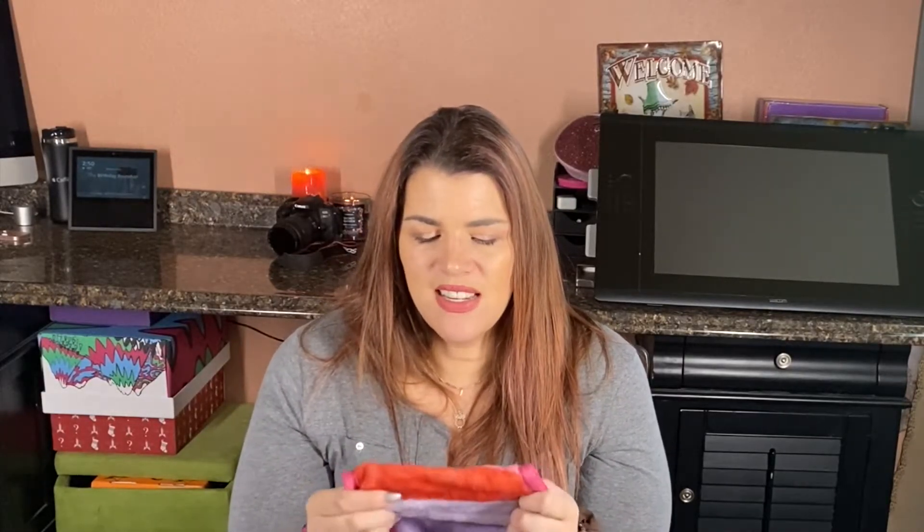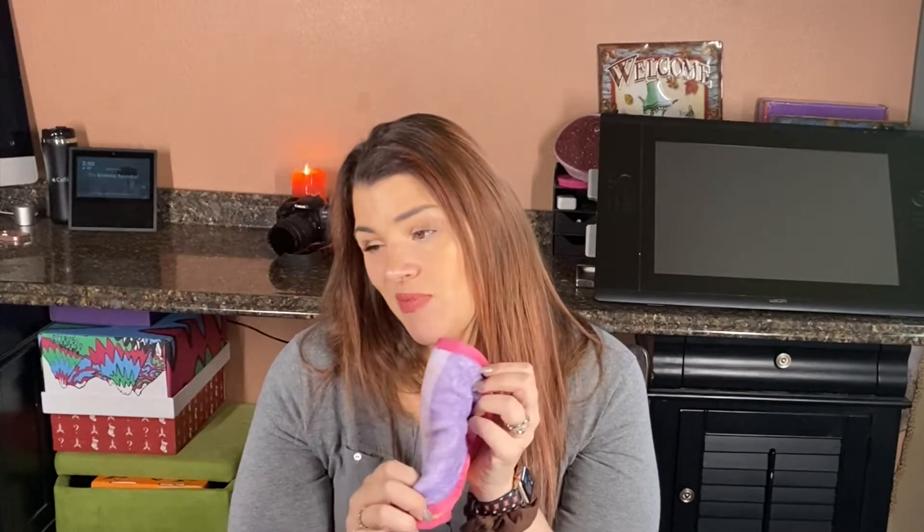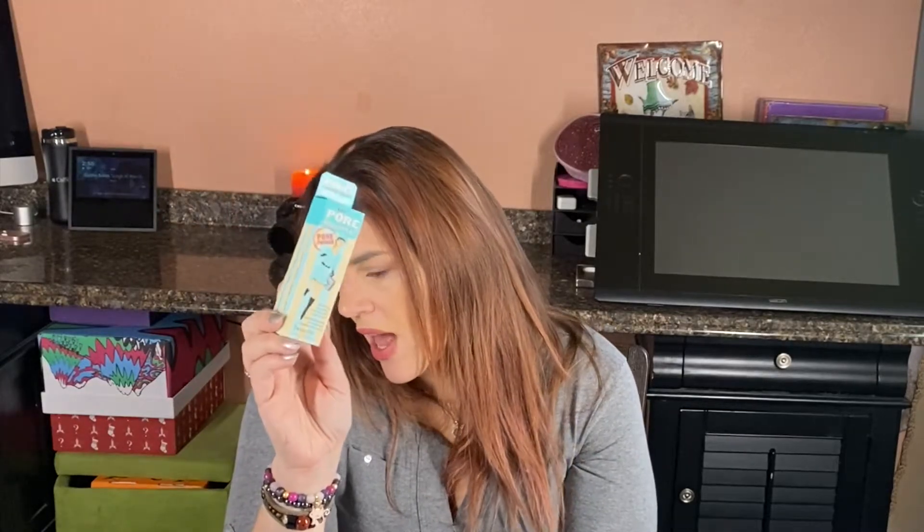Next we got the Makeup Eraser in Sunset. It's supposed to equal 3,600 makeup wipes. I did try using this when I was taking pictures - it is super soft, like stupid soft - but it doesn't take anything off at all. I guess you've got to wet it, but I don't know how I feel about this. I think it might be a little janky. I'll try it, but so far I've not been thoroughly impressed. That is $22 for a piece of cloth.